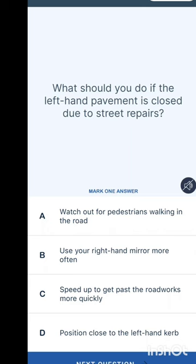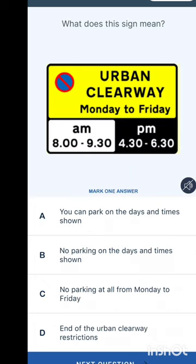What should you do if the left-hand pavement is closed due to street repairs? Options are: watch out for pedestrians walking in the road, use your right-hand mirror more often, speed up to get past the roadworks more quickly, or position close to the left-hand kerb. You should watch out for pedestrians, as some may walk in the road.